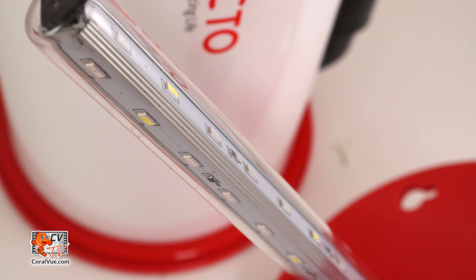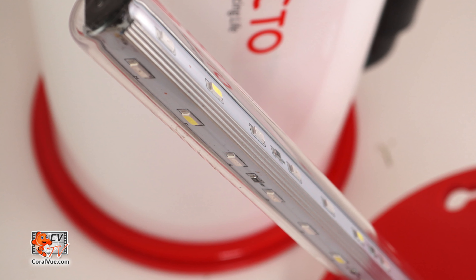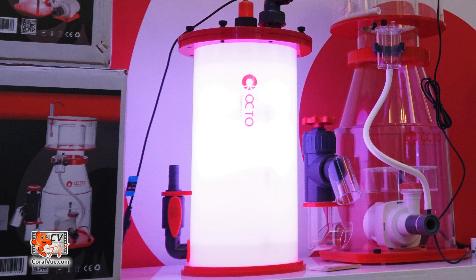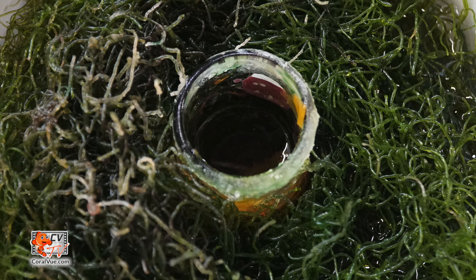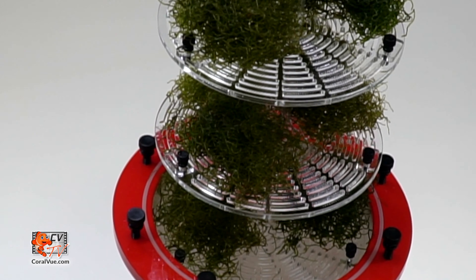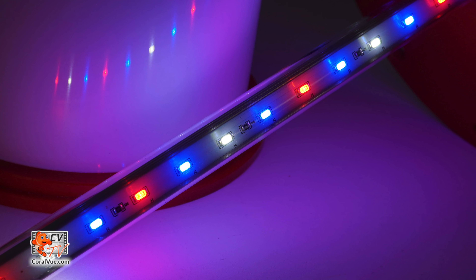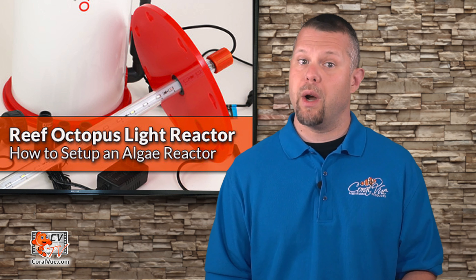First and foremost is the reactor's unique triangular IP67 certified waterproof LED light strip with a special spectral range ideal for growing algae. It runs down the entire length of the reactor and sits smack dab in the center of it. The Light Reactor's LED strip is submerged inside the unit itself. Your Chaetomorpha is bathed in three specific color spectrums from 360 degrees for maximum growth and nutrient consumption. The close proximity of the LED strip to the macroalgae ensures no light or power is wasted in your quest to remove harmful nutrients.